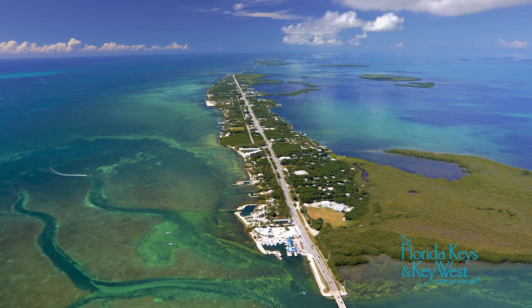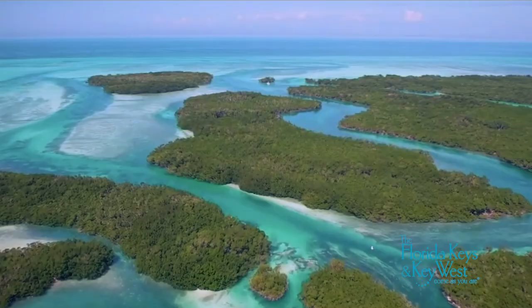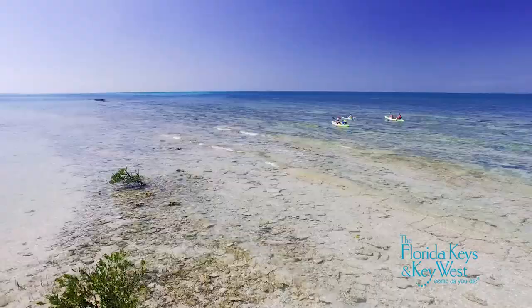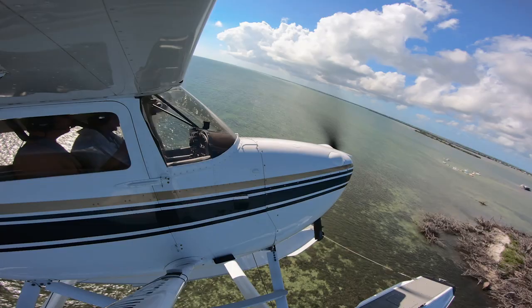I very rarely climb above 500 feet when I'm just tooling around out here, and I love to just look at the reef, look for wildlife, look for sharks, look for giant schools of eagle rays, just to show my family and friends what all this place has to offer. There are secluded sandbars with folks out partying, and they love to see airplanes flying overhead.